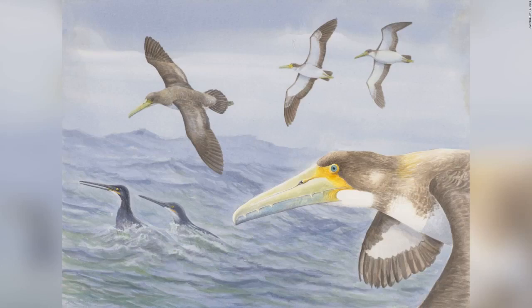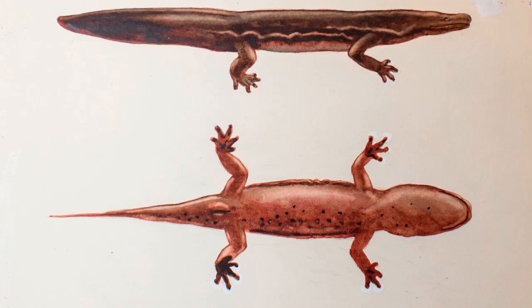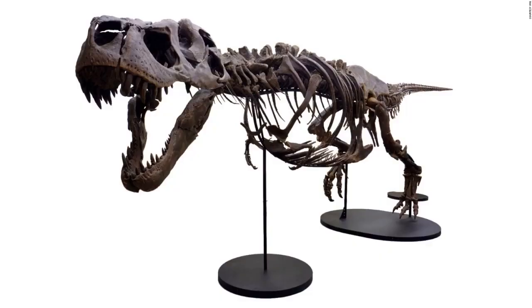Researchers found a fossil of one of the oldest bird species in New Zealand. While its descendants were giant seafaring birds, this smaller ancestor likely flew over shorter ranges. A painting shows the new species of giant salamander called Andrias sligoi, the largest amphibian in the world. After her discovery in 2013, Victoria's 66-million-year-old fossilized skeleton was restored bone by bone. She's the second most complete T. rex fossil on record.